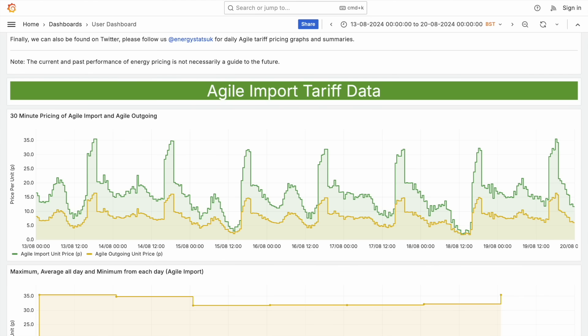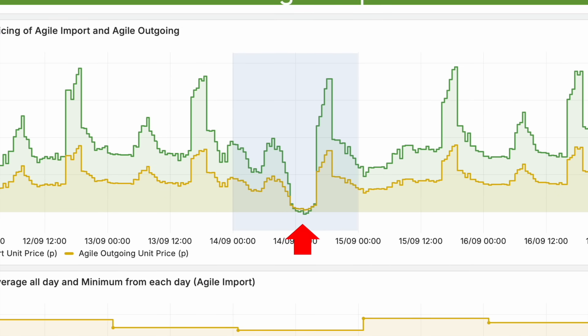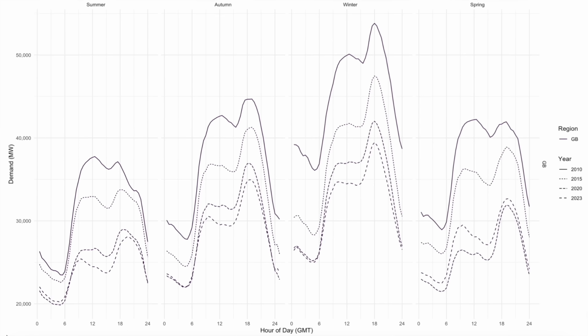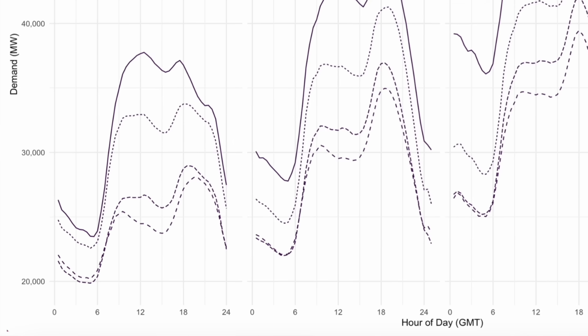We can now observe the impact of the UK's duck curve on these Agile tariff rates by looking at recent data from Energy Stats UK. The chart shows 7 days of data from about a month ago, with the green line showing import rates and the orange line export rates. On the 14th of August we can see a dip in import rates in the middle of the day, and on the next day that dip is more prominent. By the 18th it's even more prominent and getting close to zero, and a few days later rates are almost zero for both import and export. Looking at data all through the summer, this situation is happening more and more. Even though it's not as sunny in the UK as in California and Australia, a duck curve has been steadily forming as grid-scale solar and wind capacity increases, and we should expect this to happen more and more over the next few years.